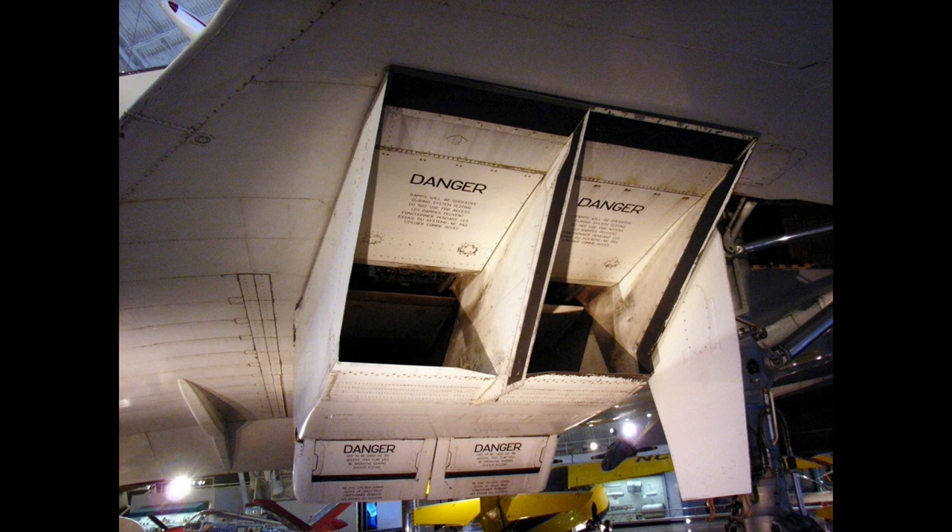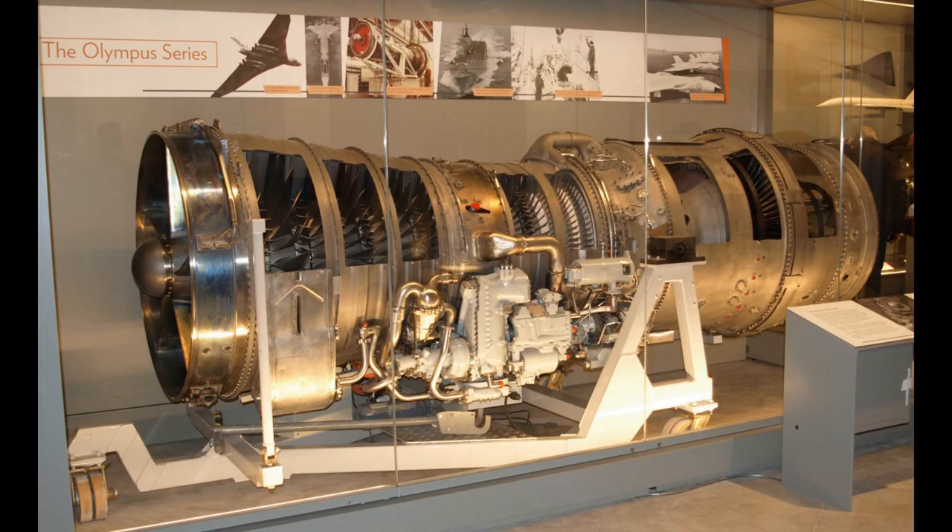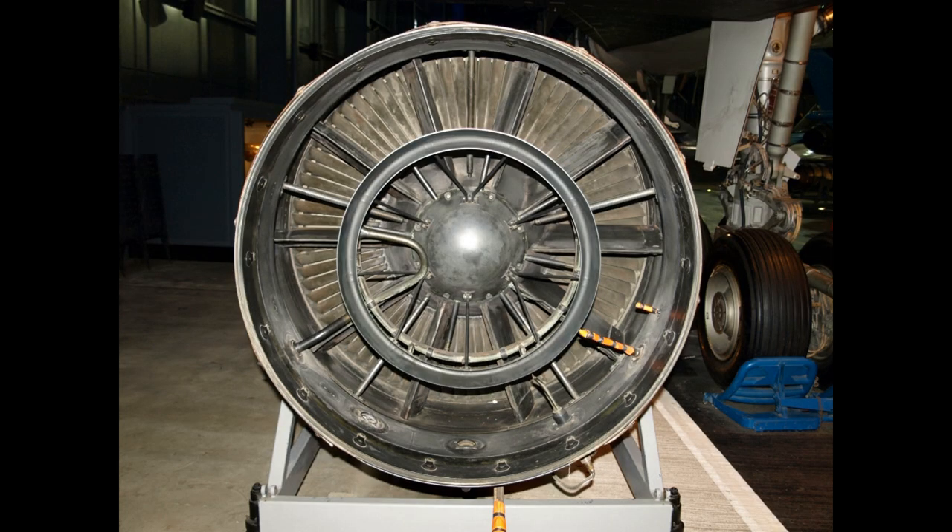All major components of the 593 were designed for a life of 25,000 hours, with the exception of the compressor and turbine blades which were designed for a 10,000-hour life. An engine installed on Concorde could be changed in 1 hour and 50 minutes.